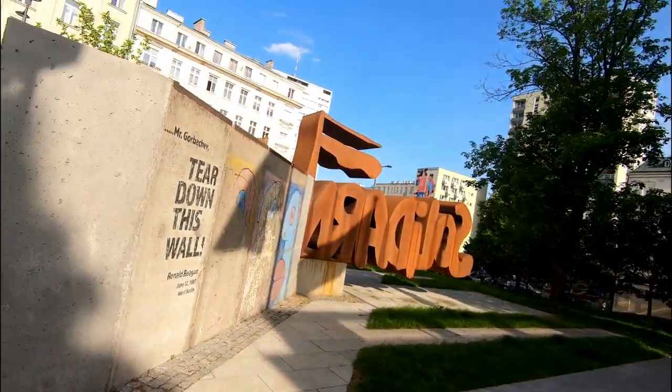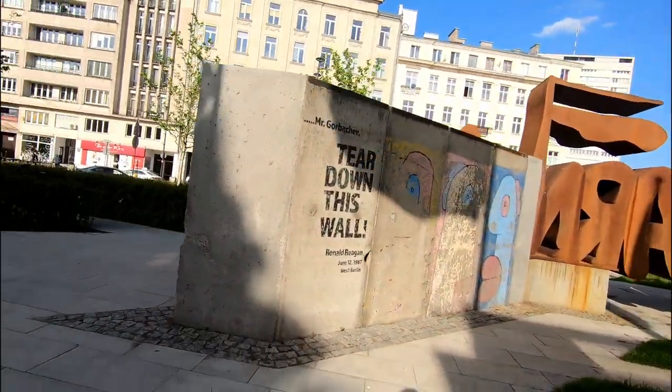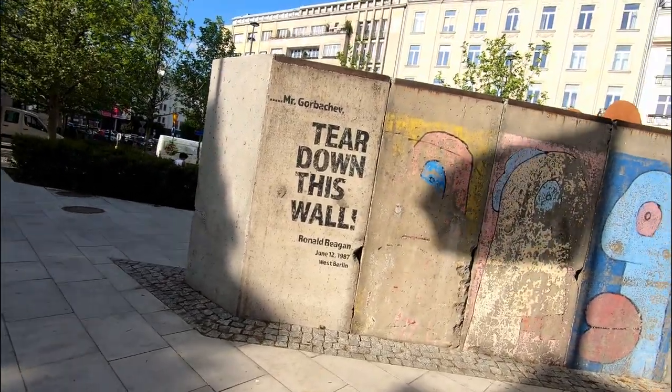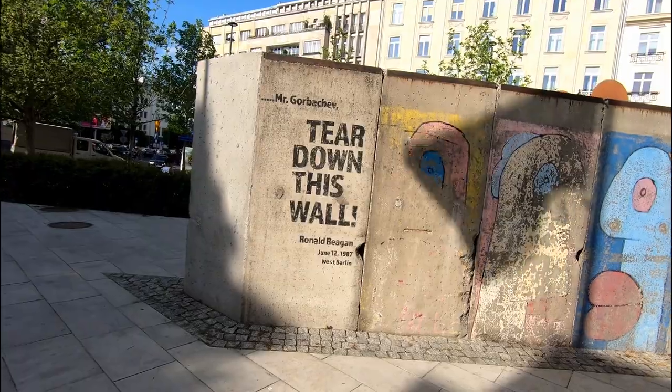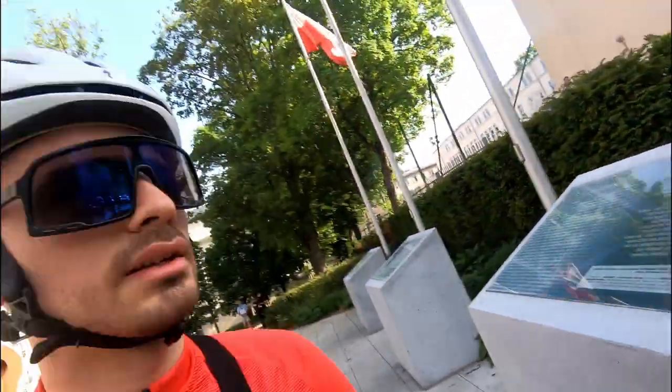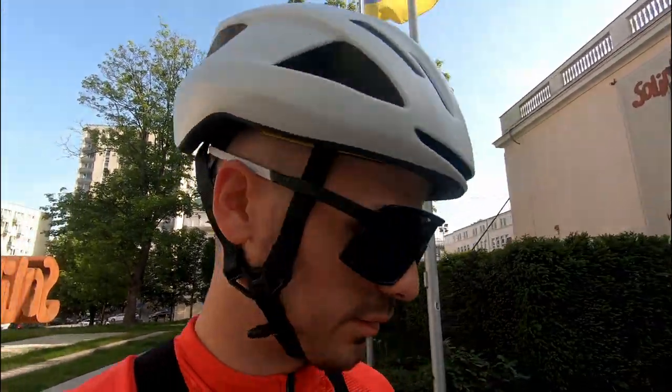Here's how it looks from behind, and then we see Ronald Reagan's quote regarding the wall in Berlin. There are lots of stories and details about it, but we don't have time to read it all today — for other days I recommend you come and read it.